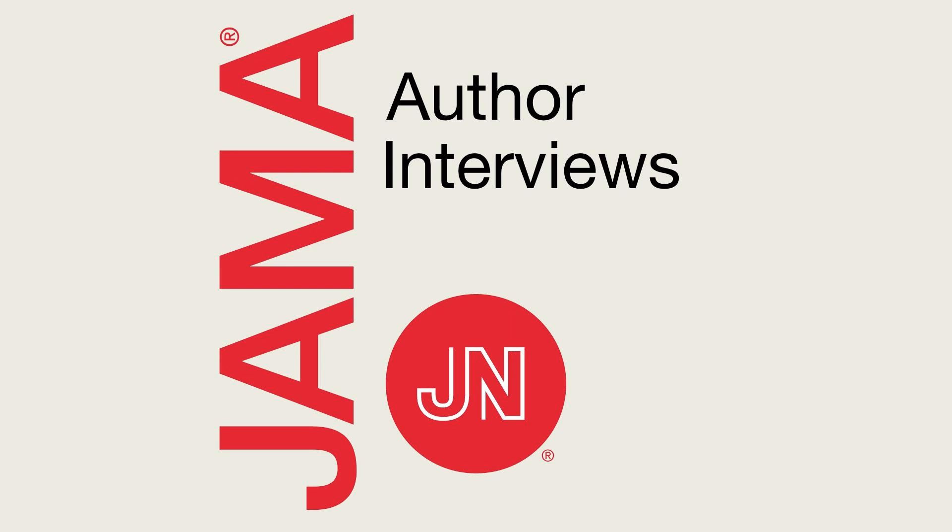From the JAMA Network, this is JAMA Author Interviews, conversations with authors exploring the latest clinical research, reviews, and opinion featured in JAMA. Welcome to our listeners around the world. I'm Dr. Gregory Kerfman, the executive editor of JAMA. I'm speaking today with Dr. Michael Lipnick and Dr. Philip Bickler, both professors of anesthesia at UCSF, co-authors of a recent Perspective article published at jamanetwork.org, entitled 'Pulse Oximetry and Skin Pigmentation: New Guidance from the FDA.'